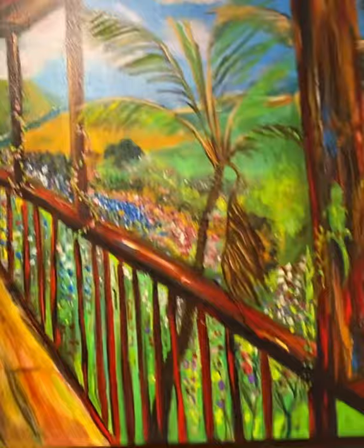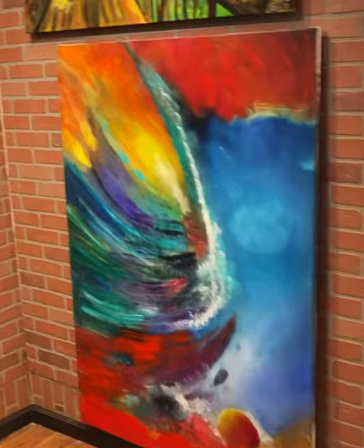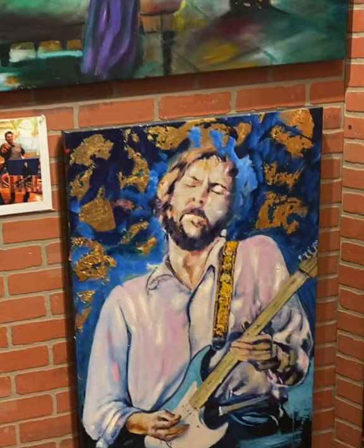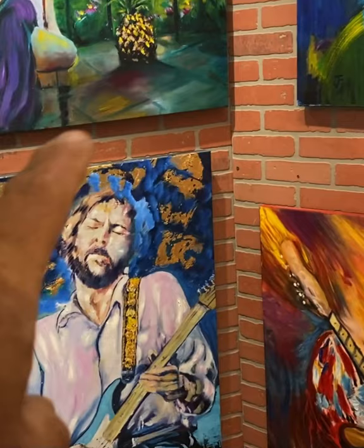And then of course we have Bob Marley, and a smaller version of that print in the back. This is an original called 'Rebirth' — I'm probably going to take it home and stretch it as a gallery wrap. I can't believe that hasn't sold yet. Then we have the Hendrix, and over here Eric Clapton — that's a unique. The unique pieces are around $2,500 to $3,500, and up here we're around three grand.